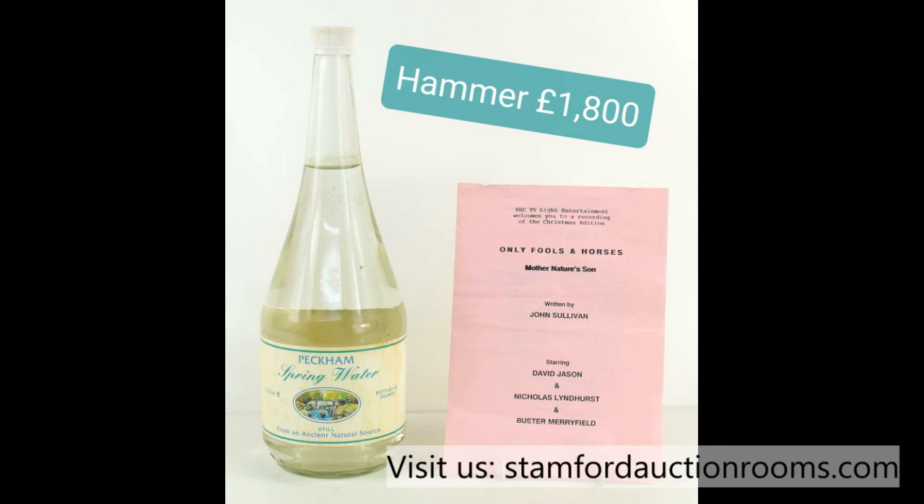At £1,800 I have — we'll look for £1,900 now. Do we see £1,900? At £1,800 I'm selling. I wish I could have one of these myself to be honest, I think they're just fabulous — the original bottle of Peckham Spring Water from Only Fools and Horses. Sells for £1,900.